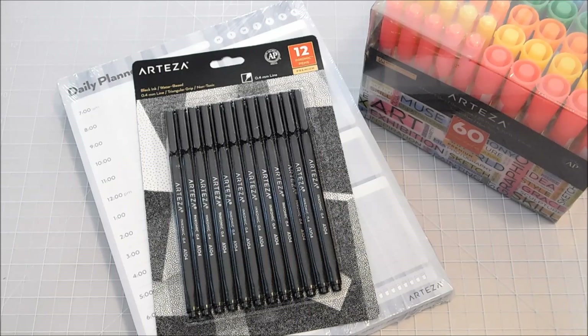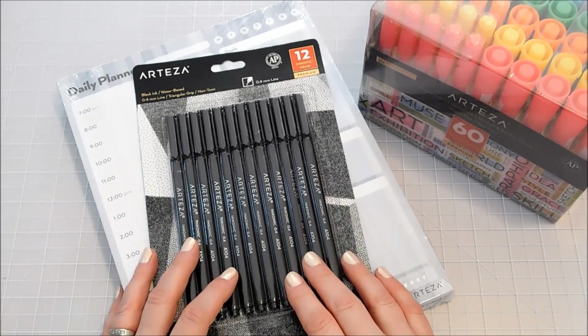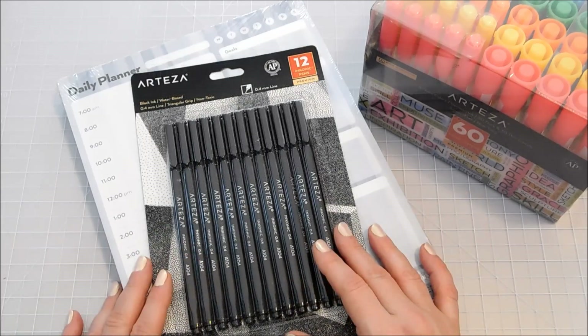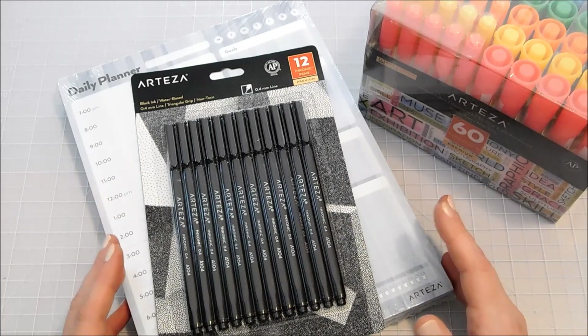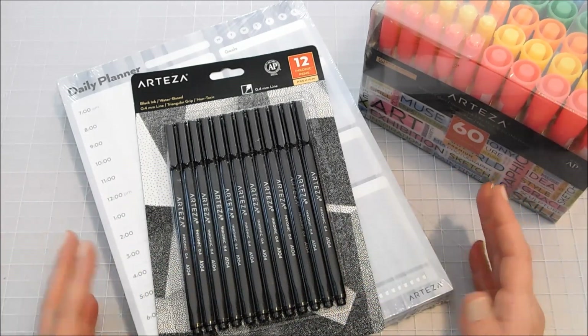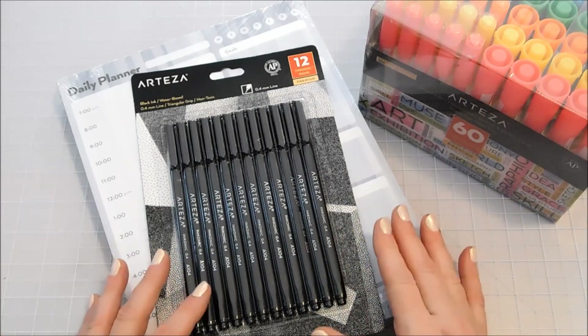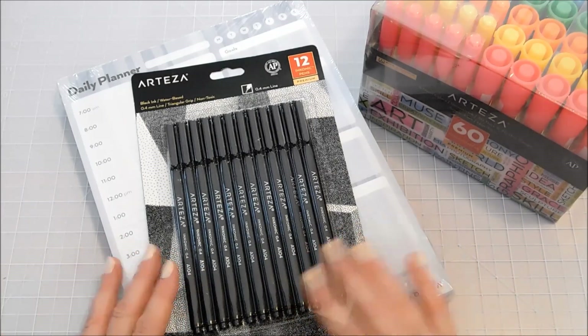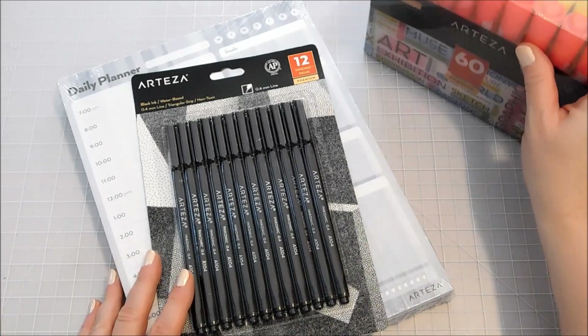Hello everybody, it's Michelle and I've got some great products from Arteza to show you guys for back-to-school time. All through the months of August and September, we're really thinking about back-to-school. Either you're getting ready to head back or you've just started, and these products are really going to be helpful in helping you line out your school schedule, whether you're a student or a teacher. Either way, these are great supplies.